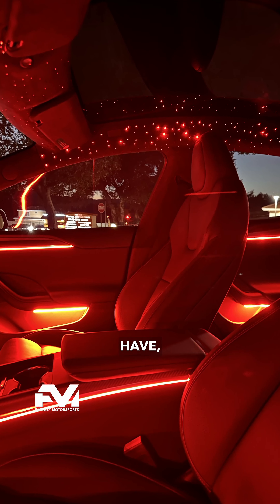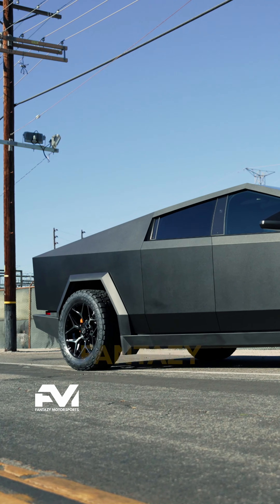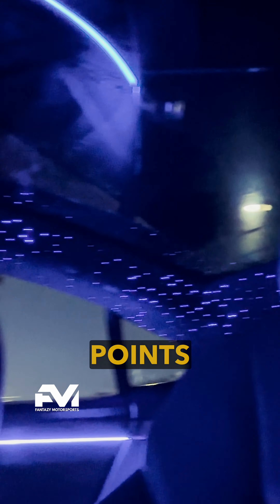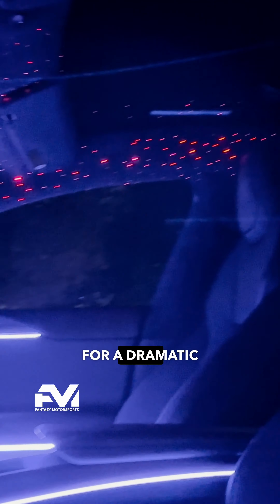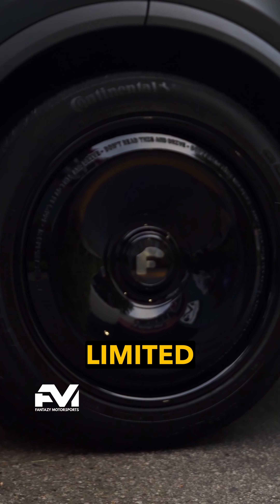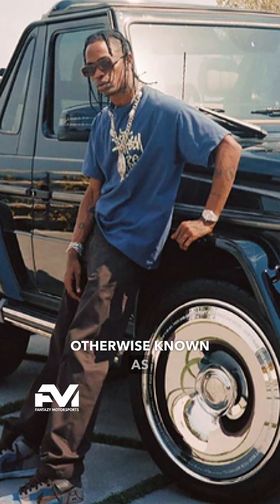Whether you're considering buying a new Tesla or updating the one you already have, no one transforms Teslas like Fantasy Motorsports. We've tackled every modification you can imagine, even some you have not. How about 2,000 points of light in your headliner for a dramatic night sky effect? Or outfitting your ride with limited edition 4G Auto Cactus Jack wheels, otherwise known as Travis Scott's.